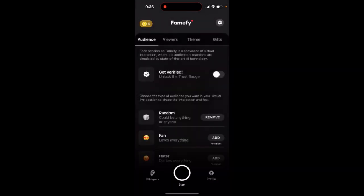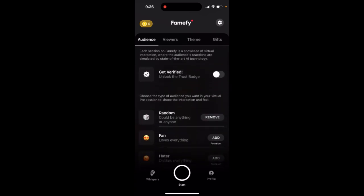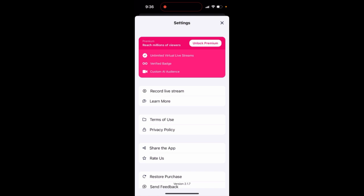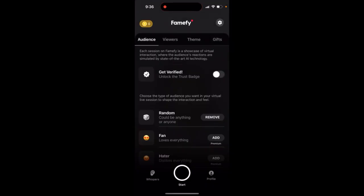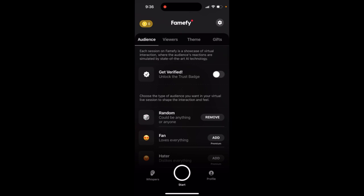You can buy all of this in the coin shop. Unfortunately, there aren't rewards to get coins for free. You can still watch ads and get some free live streams, but you can't access all the additional content without coins.